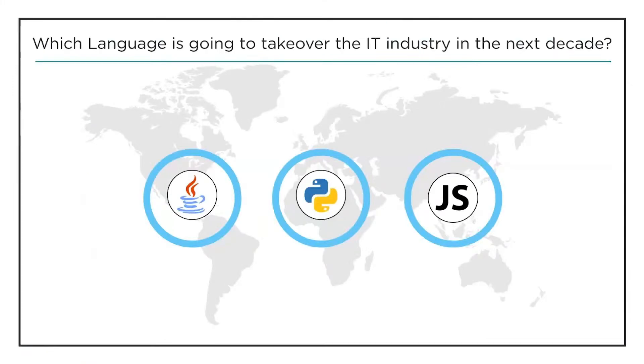This question is for the people who chose software development or coding: according to you, which programming language is going to take over the industry in the next decade? Is it Java, Python, or JavaScript? Do let us know in the comment section below.